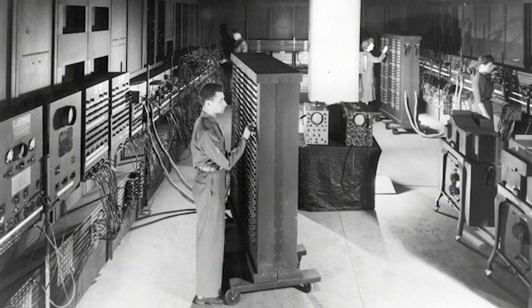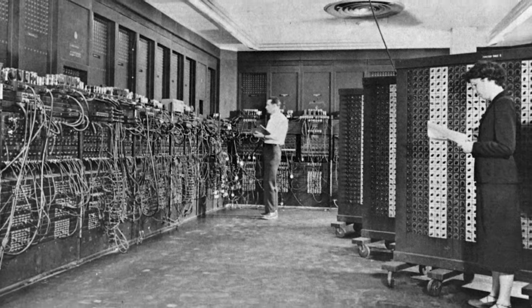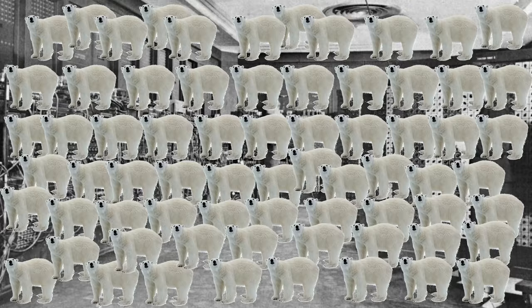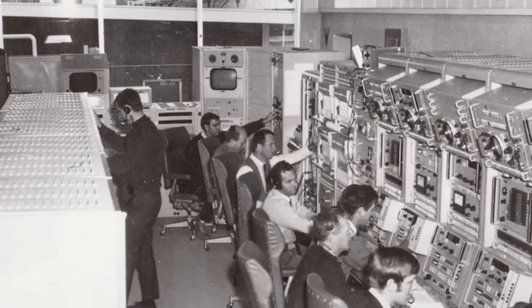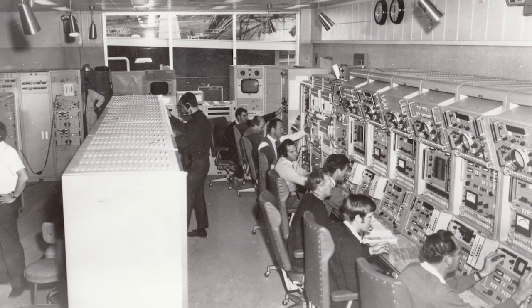This is the ENIAC, one of the first computers ever invented. It was so huge that it took up an entire room, and it weighed a lot too — nearly 30 tons. That's about the same weight as 60 grown polar bears. These first computers weren't only huge, they were expensive — so expensive that only large businesses or universities could afford to buy one.